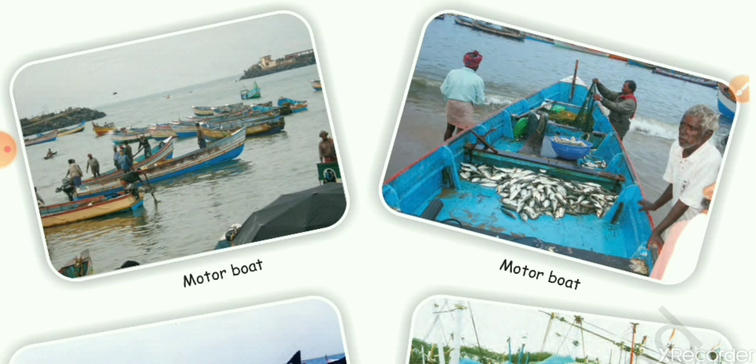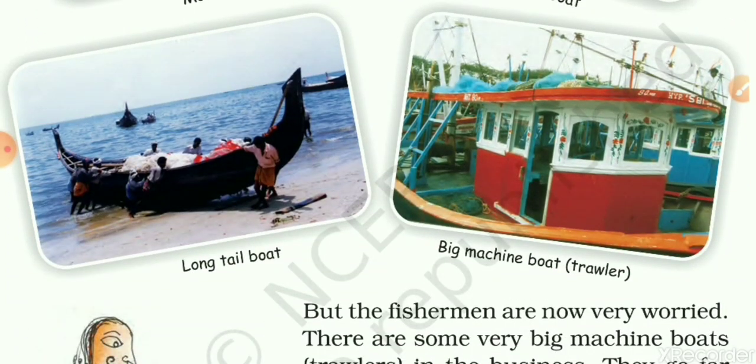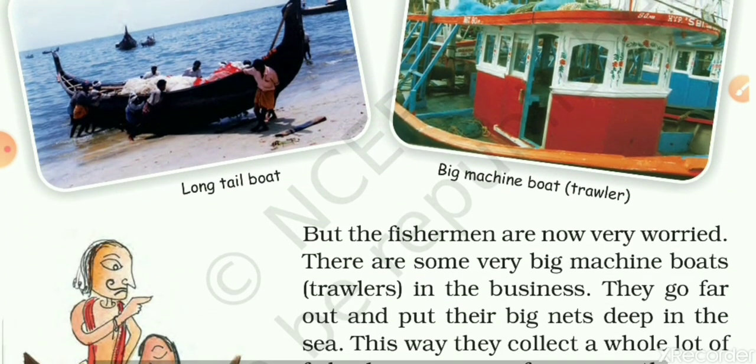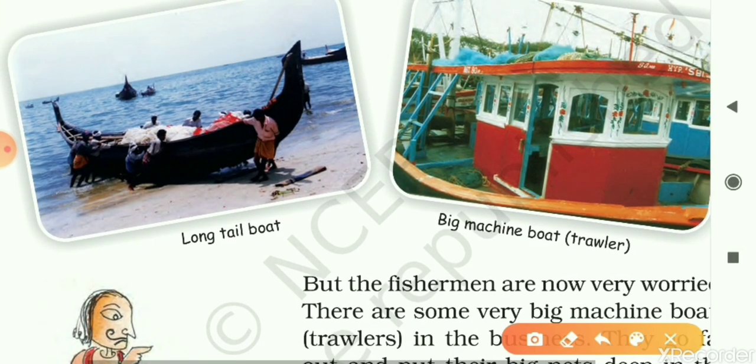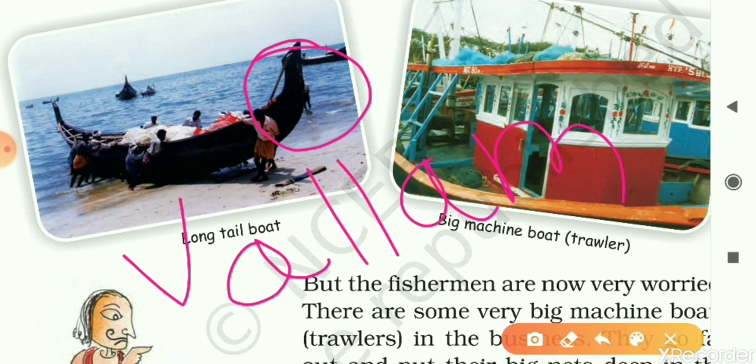On the screen you can see here are some motor boats, trawlers — meaning big machine boats — and a long tail boat. Do you know its another name? This type of boat is known as Vallam, spelled V-A-L-L-A-M. These boats are used in Vallam boat racing competitions. Can you tell me in which state of India it is organized? Write your answer in the comment box.